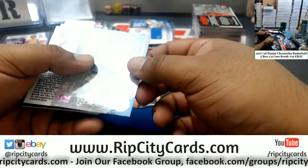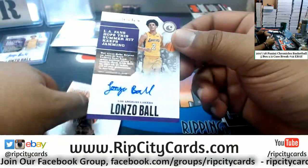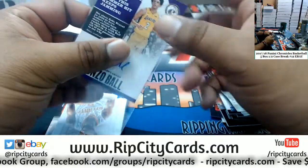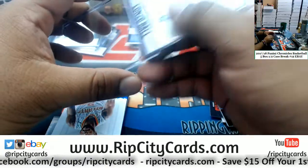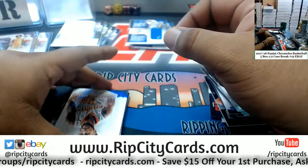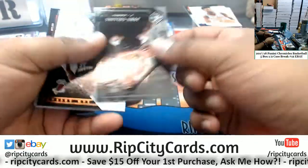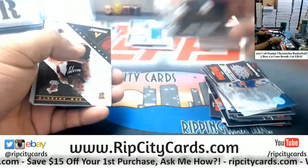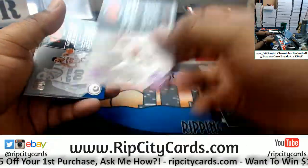Dwight Howard of the Hornets /99. Another Lonzo Ball autograph — this one /199. Damn, Lakers crushed this one. Two Lonzo autos in five boxes, that is crazy. Tyler Dorsey /199 Hawks. John Collins /249 Hawks. A LeBron James for the Cavs /149. And that's going to do it for the break.